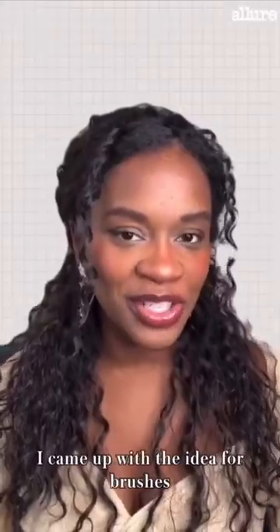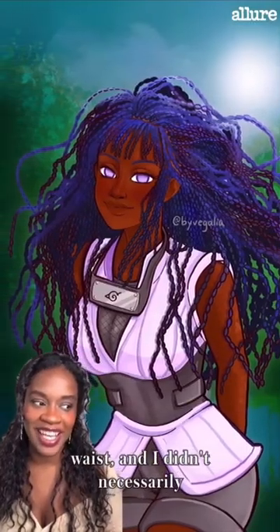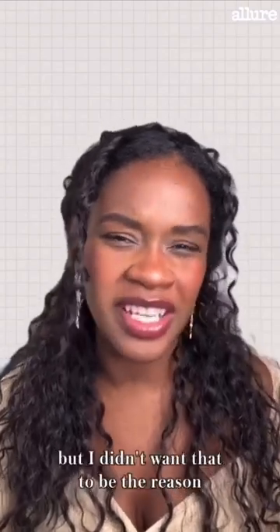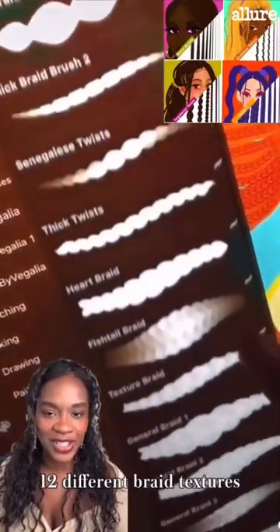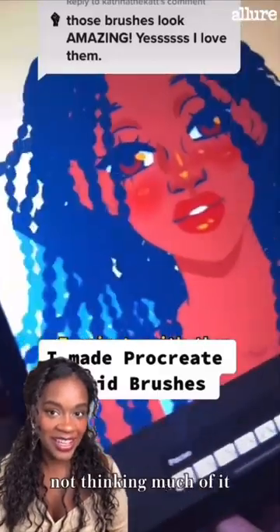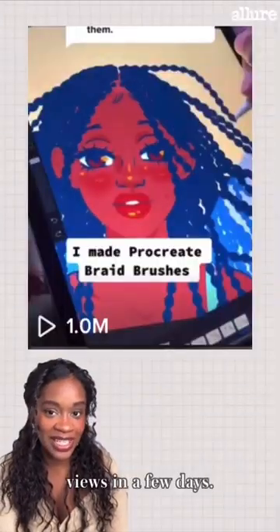I came up with the idea for brushes because I spent five hours on a character's micro braids that went down to her waist, and I didn't necessarily want to spend that amount of time on braids again, but I didn't want that to be the reason that I didn't draw complex black hairstyles. So I developed 12 different braid textures, put it on Etsy, and launched it on TikTok — not thinking much of it — and the video I initially launched hit almost a million views in a few days.